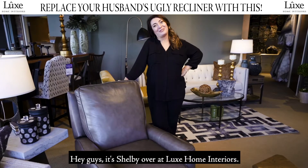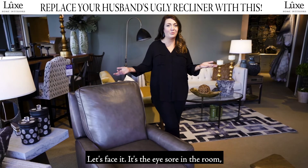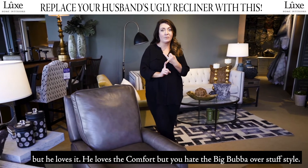Hey guys, it's Shelby over at Luxe Home Interiors, and today we want to talk about your husband's ugly recliner. Let's face it, it's the eyesore in the room but he loves it. He loves the comfort, but you hate the big bubba overstuffed style.